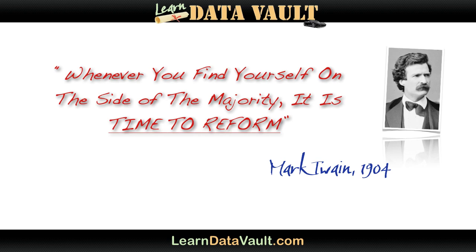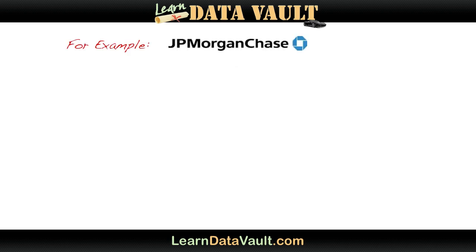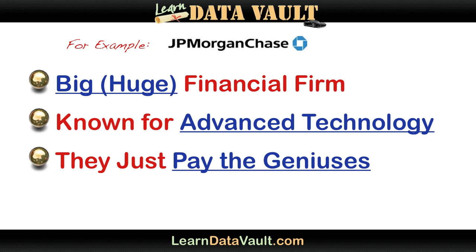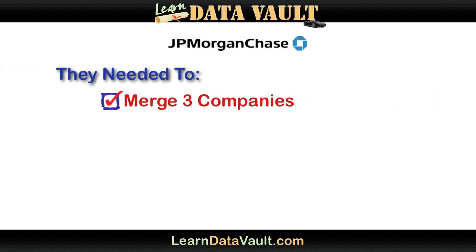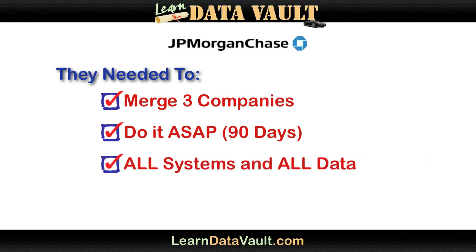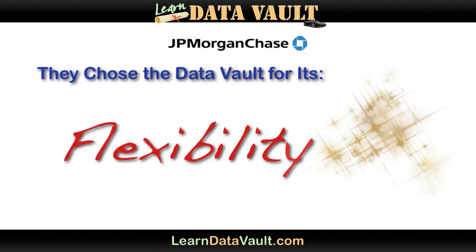Let me save you the trouble — let's look at someone who's already tested it and figured it out big time. I'm sure you've heard of JPMorgan Chase. It's one of the four biggest banks in the U.S. and has been known for advanced technology implementations. They have a lot of very, very smart people working for them. They used the Data Vault to merge three companies in 90 days — all the systems and all of the data. That's no mean feat for any financial institution, and it shows you how flexible the Data Vault model can be.